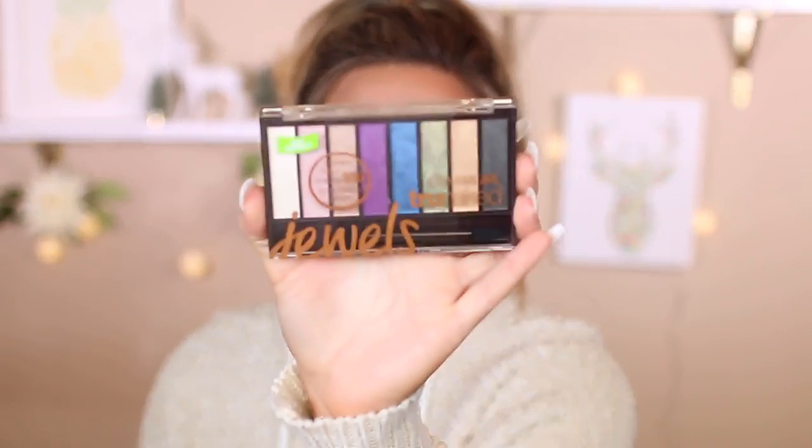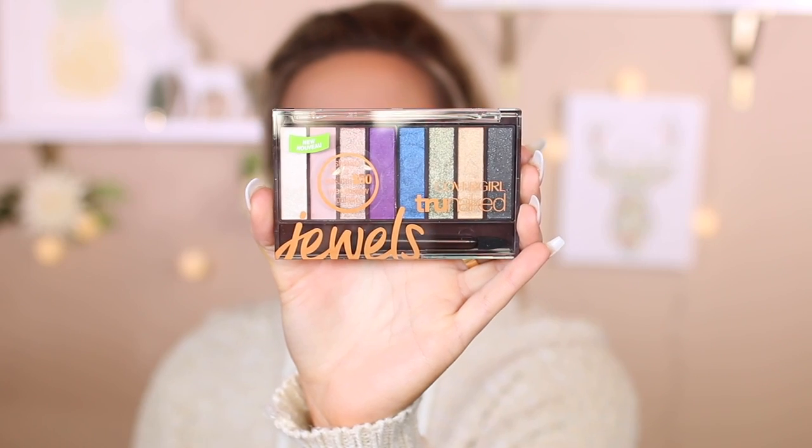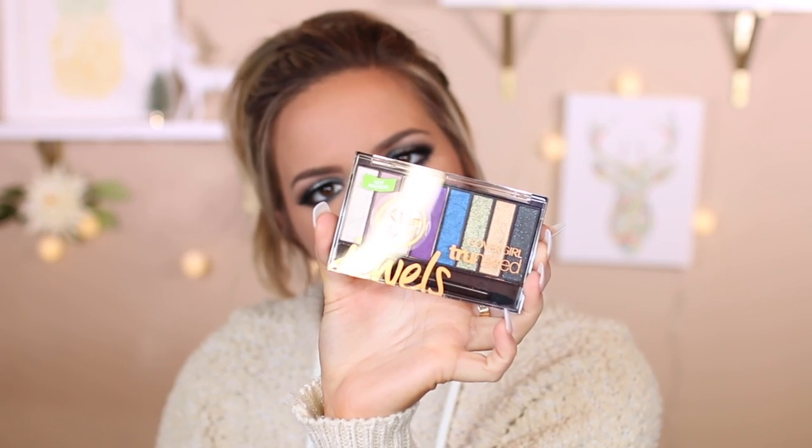This palette looks so beautiful. It is the True Naked Jewels, and it says it's designed by Pat McGrath, which is super cool because Pat McGrath does have a line at Sephora that is pretty expensive — and this is a more affordable option. There are a bunch of different tutorials on the back, and I think this is just so pretty. I don't know if this is brand new, but it looks pretty promising.